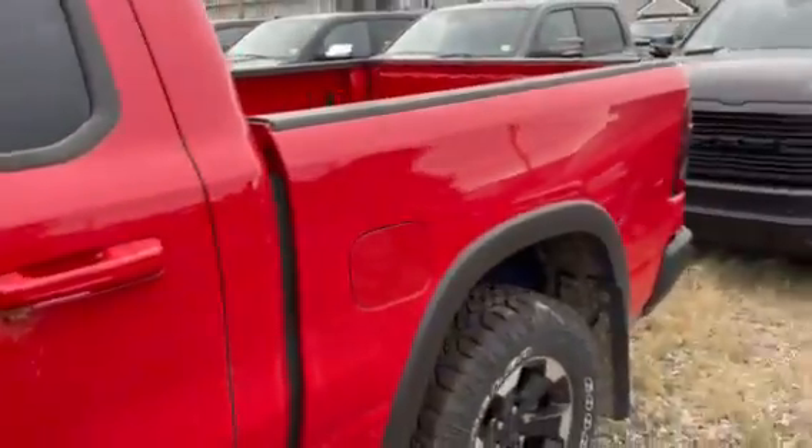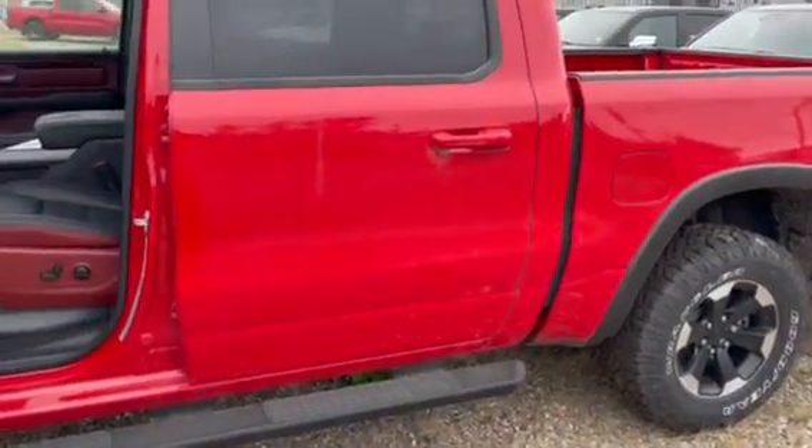If you want to take a peek at this truck or any like it, call Jason at Auto Clearing Jeep and Ram Center — I'd be more than happy to help. Have a great day!